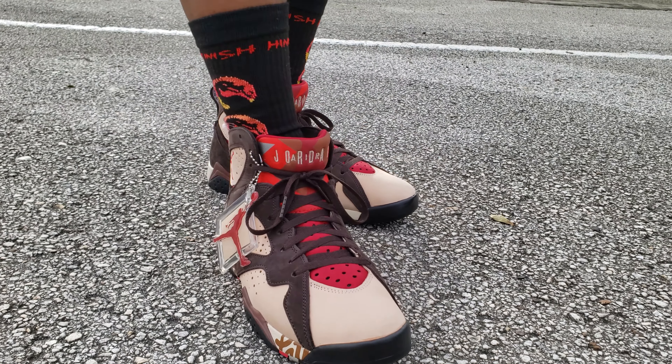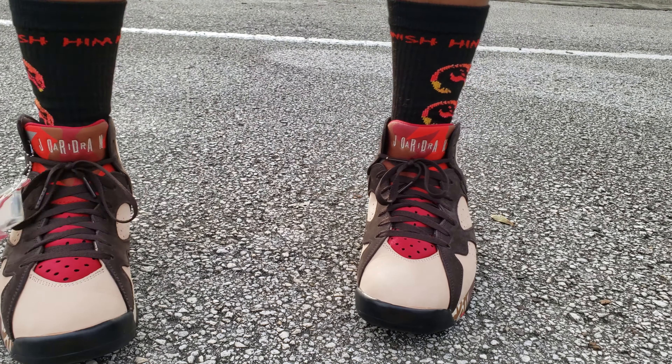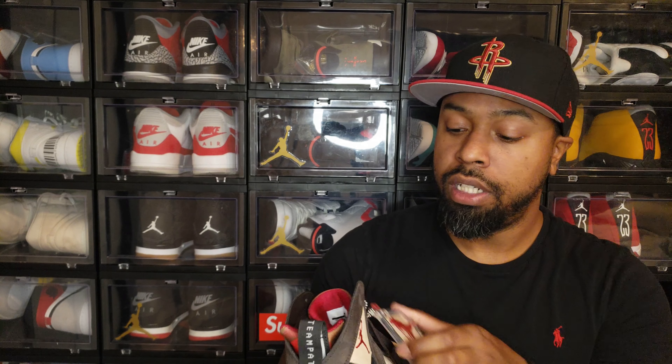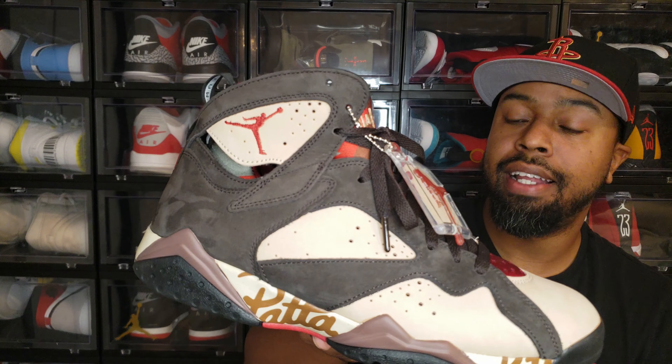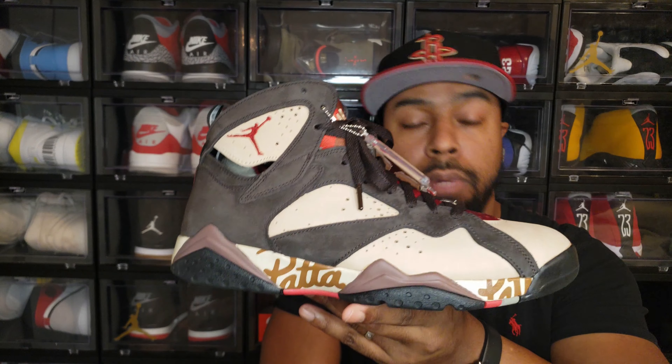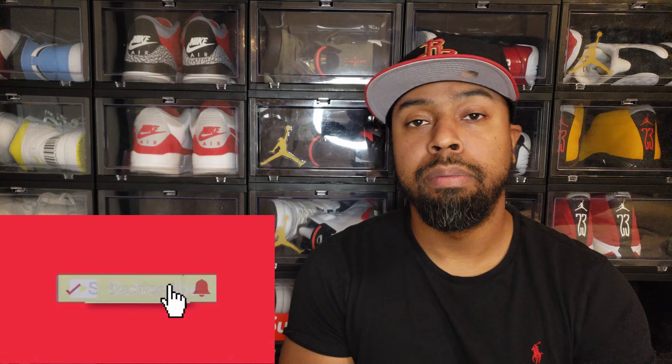I would go ahead and call this a must cop — I try not to say that too often, but this is a great piece to have in a collection and it's going to become more and more sought after as time goes by. As far as the rating out of 10, I'd give this a solid eight and a half. It's a great shoe. This has been the Jordan 7 Patta Shimmer — I appreciate you guys sticking with me, the channel is slowly growing. Follow me on Instagram at j_shoe_fanatic and do me a favor: like, share, subscribe, let's keep it going. We're on the road to 1K — we'll get there eventually. Peace out.